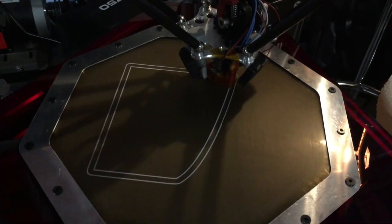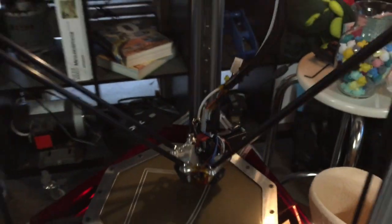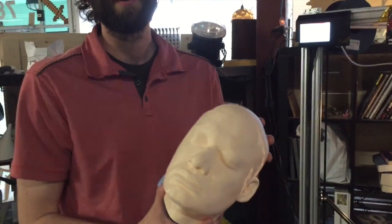My name is Nathan Buxton. I'm with X3D Technologies, X3D.ca. This is our custom Delta printer prototype, which we're using to develop a silicone mask making technique. We're going to print the forms here and turn them into a silicone mask.